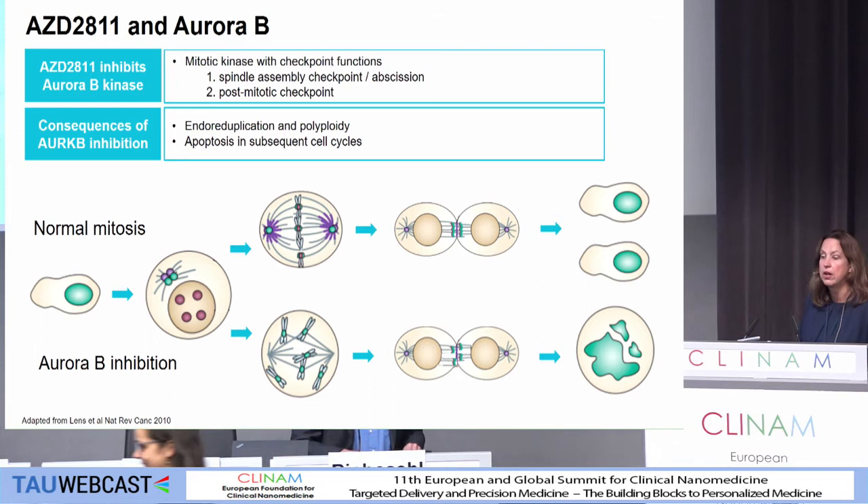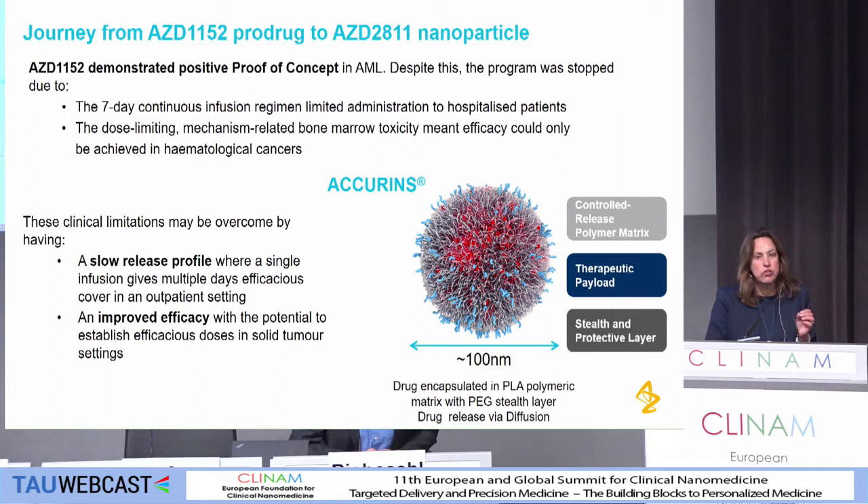The journey we've had here: we started off with 1152, which is a phosphate prodrug of 2811, and that actually achieved proof of concept in a Phase 2 trial in AML, but that required a continuous seven-day infusion regimen, which obviously limited it in a number of indications. And there were therapeutic index challenges with other tumors, particularly in the solid tumor setting.